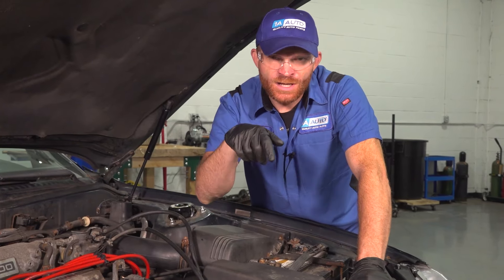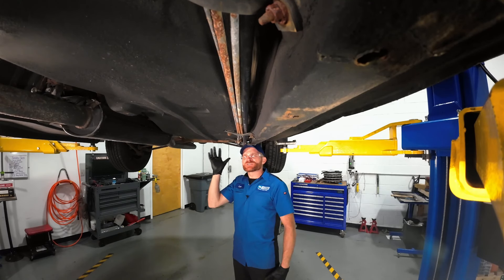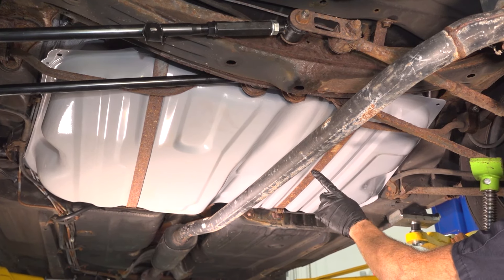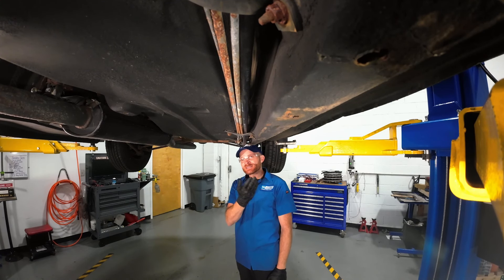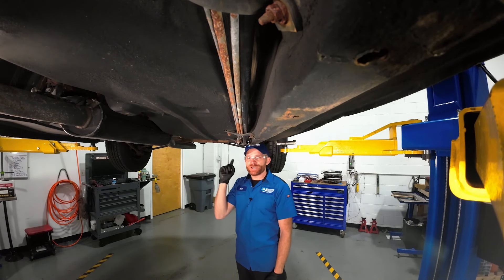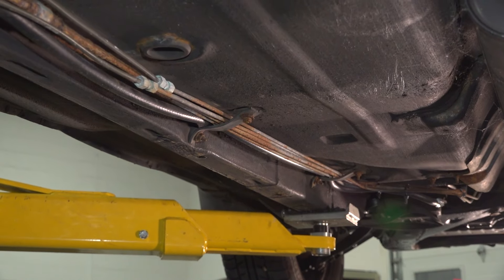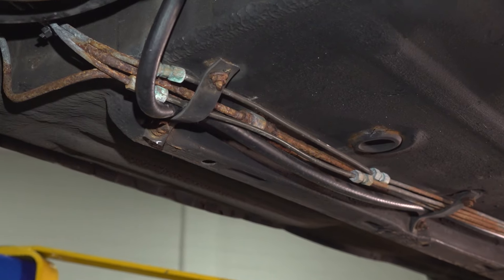Moving under the vehicle, I definitely smell fuel down here. Along the back of the vehicle is where you'll typically find your fuel tank — that's one area to focus on. But keep in mind, just because the fuel pump is inside the fuel tank doesn't mean that's where the issue lies. Before taking anything apart, let's look at what we can see. Between the fuel tank and the engine, there are lines that transfer pressurized fuel all the way up to the fuel rail and fuel injectors.